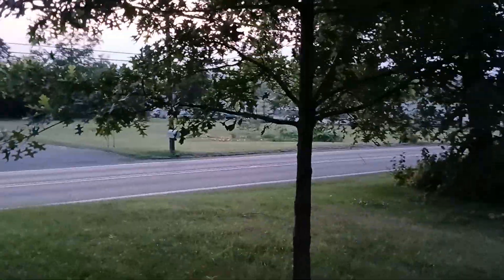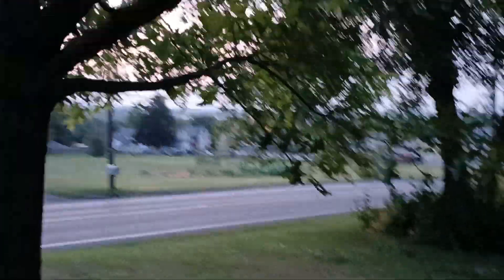Boy, everything's so beautiful. Here's the little tree — this is my bedroom right here. Look at him. You can walk under him real comfortably. See? That's how you want them.